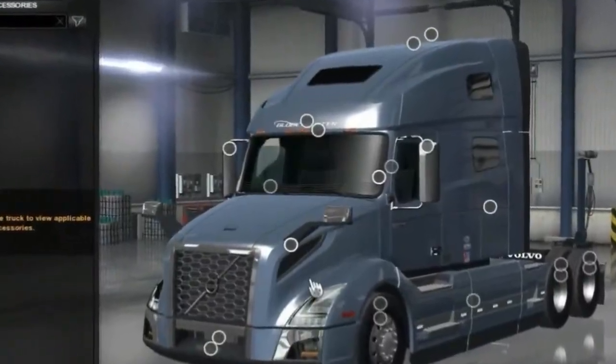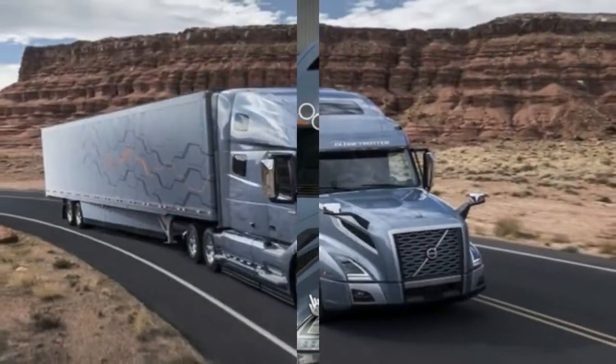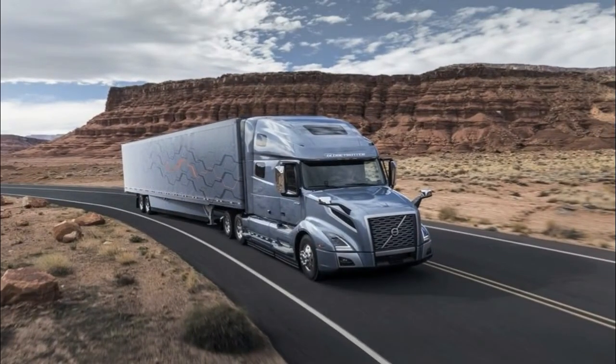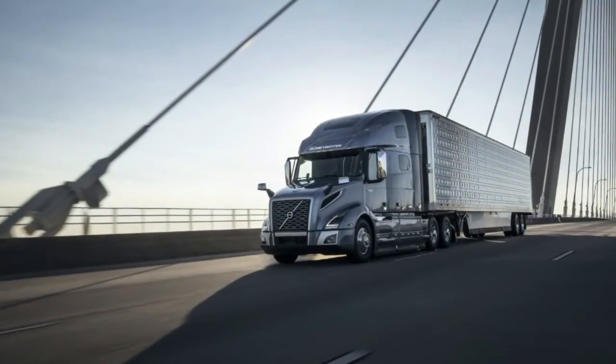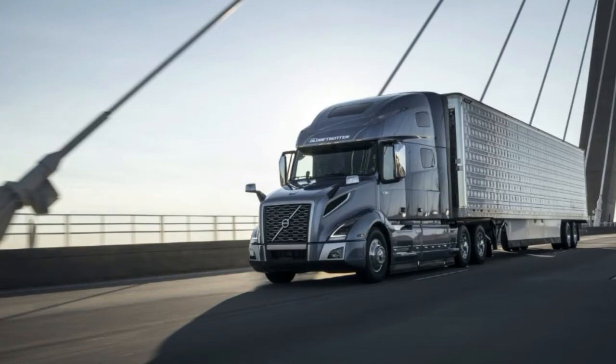For 19 years, the VNL 670 was the volume leader in our long-haul segment, said Jason Spence, Volvo Trucks product marketing manager, long-haul. Moving forward, that 61-inch high-roof sleeper will be replaced by the 70-inch VNL 760, which will be our new high-volume long-haul model.